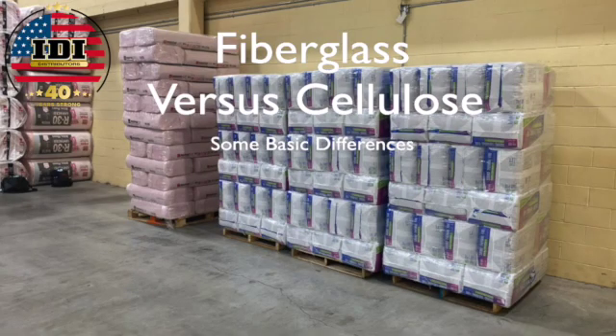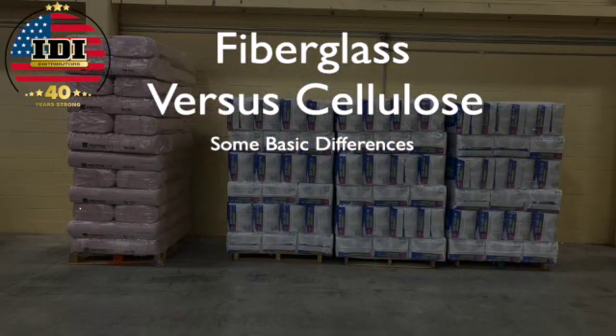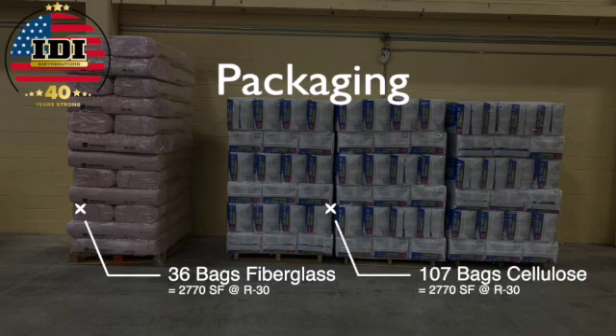What are the differences between fiberglass and cellulose? We asked those that repair the equipment and install the products. For starters, they're packaged differently to begin with — fiberglass is much denser.